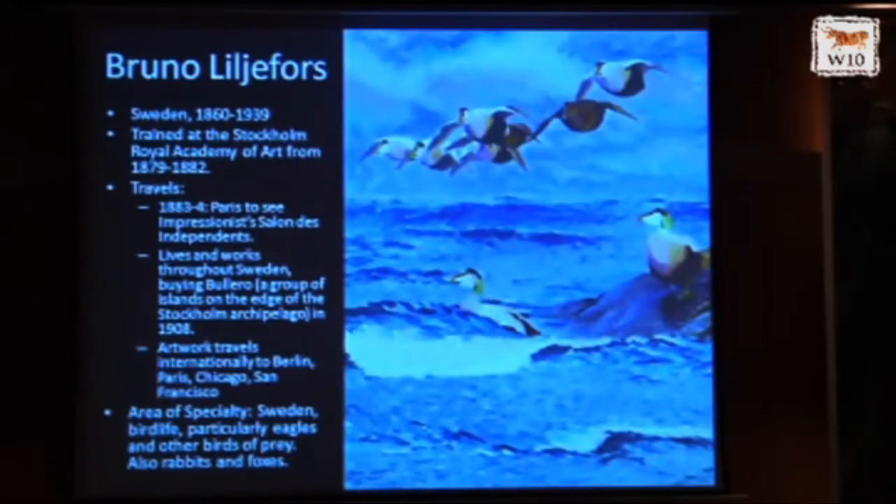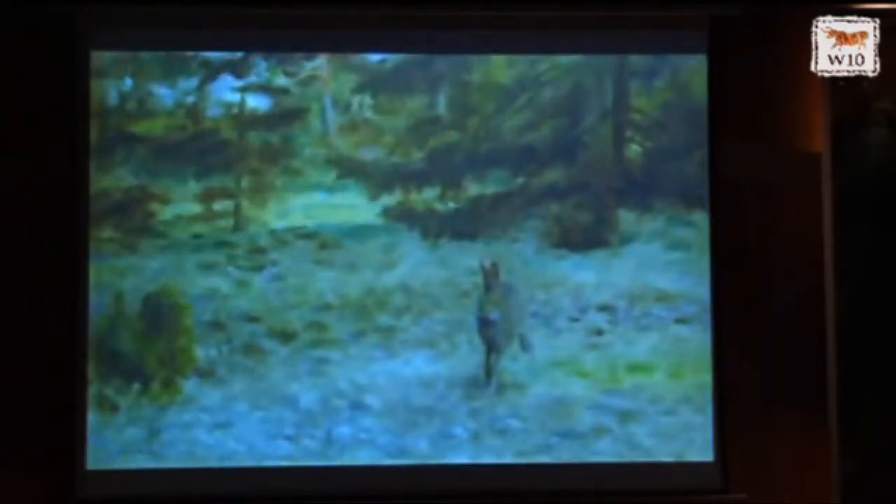Bruno Liljefors is maybe the best known of these artists, especially in Europe, and was very influenced by the Impressionists. He was very interested in protective coloration, which comes straight out of Darwin — you can see this rabbit blending into the colors of the canvas. He was interested in the mating displays of the capercaillie, and he was also interested in these romantic battles. But this one might actually have happened.